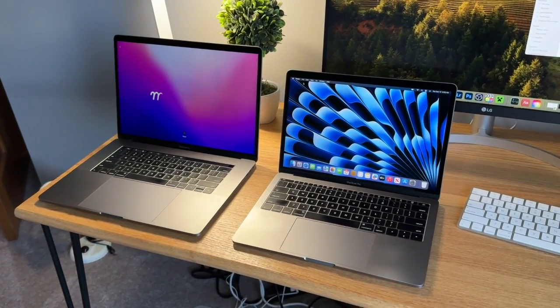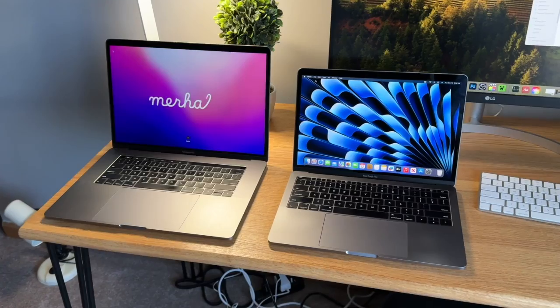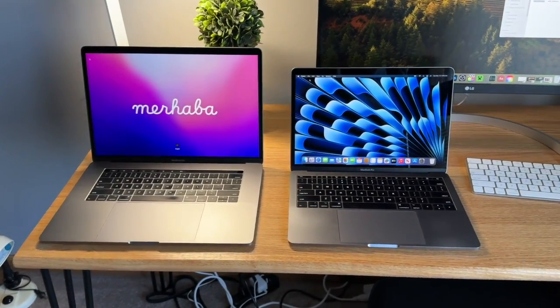This laptop still uses Intel chips, so it does get kind of hot if you're running a heavy task. The battery life may not be as good as a newer M1 MacBook, but it is going to be enough to last you for the day. Depending on battery health, you're going to get about 7 to 10 hours for web browsing, which is just enough to last you for the day typically.